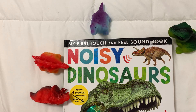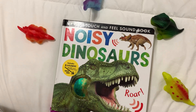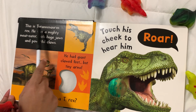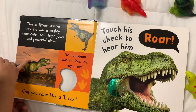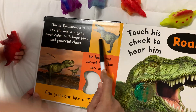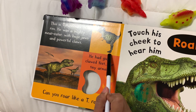Look at this one. This is Tyrannosaurus Rex, or T-Rex. Where is Tyrannosaurus? I think you don't have Tyrannosaurus over here. But Mommy is telling you that this is Tyrannosaurus Rex, or T-Rex. He was a mighty eater with huge jaws and powerful claws.